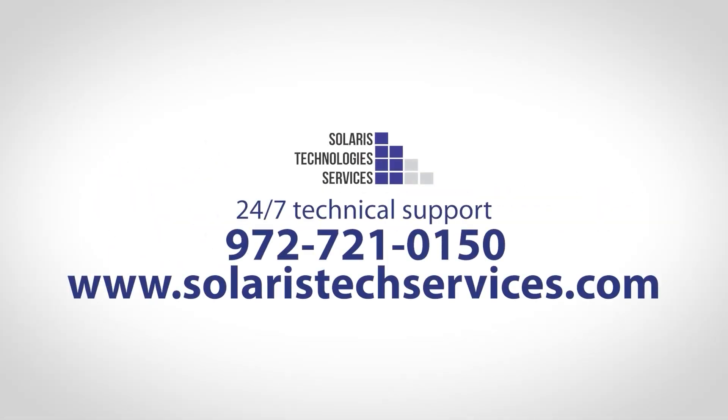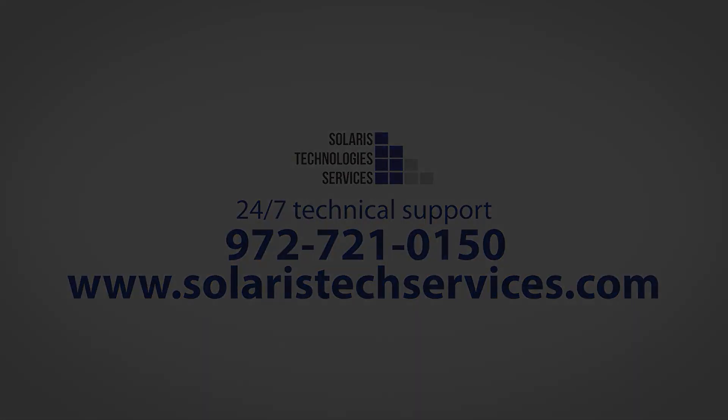To learn more about the Solaris MITT solution, talk to a tower team member at 972-721-0150 or contact us online at www.SolarisTechServices.com.